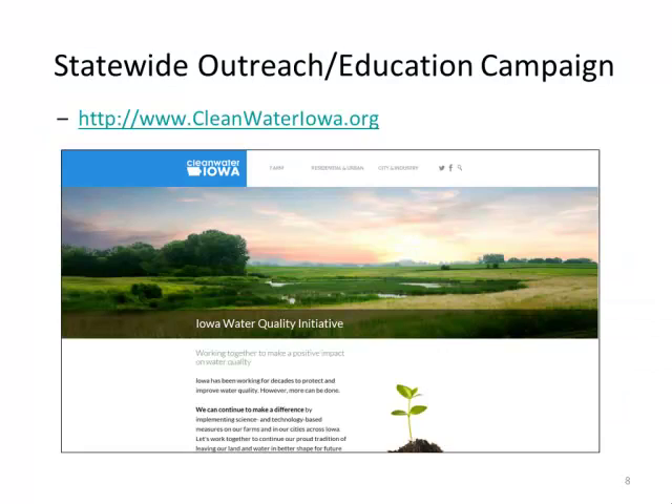We've also established the cleanwateriowa.org website, designed as an all-encompassing resource for Iowans — both farm community and urban interests. Urban residents can find practices for their lots and homes, farmers can find available practices, and everyone can stay current on landscape activities. You can sign up with your email to receive updates every couple of weeks with success stories and articles, and you can also submit your own story.